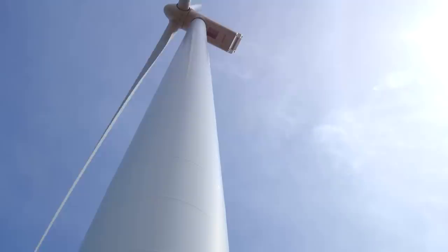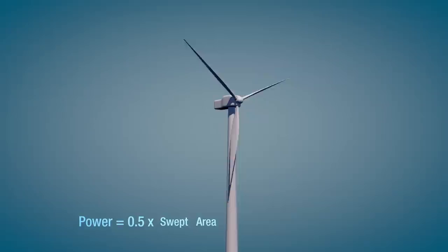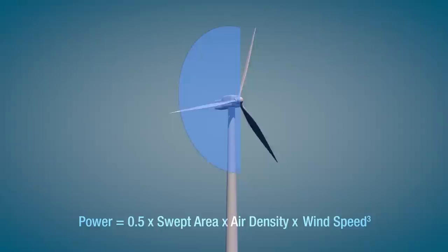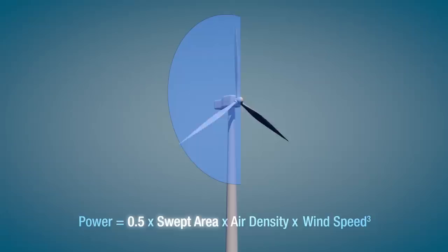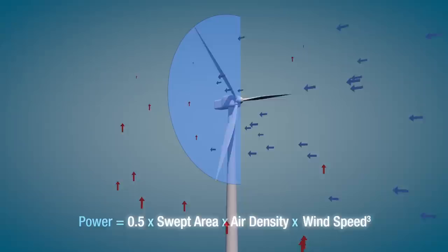Determining the amount of power available from the wind comes down to some math. The available power is one-half times the area covered by the blades, times the density of the air, times the wind speed cubed. The vital part here is the wind speed cubed. If the wind speed is doubled, then the amount of power in the wind is eight times larger.